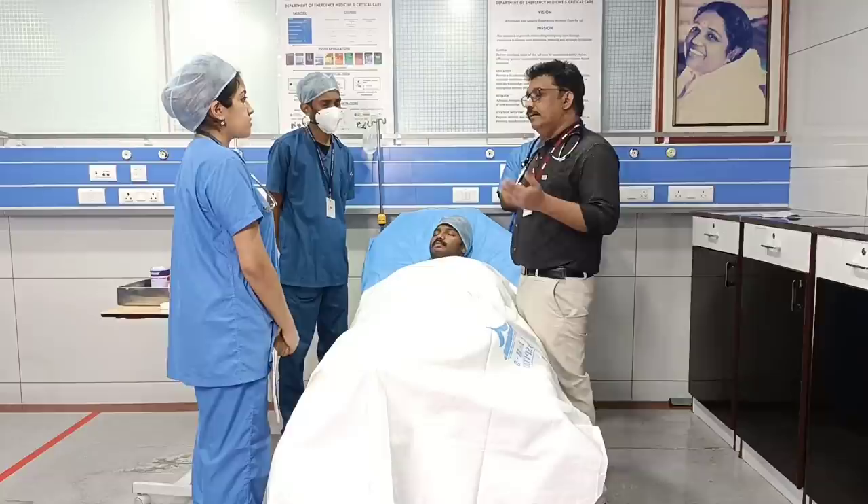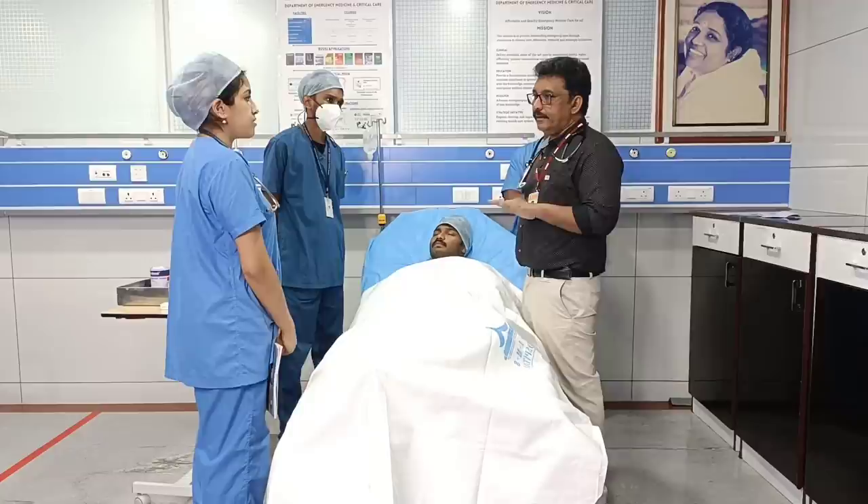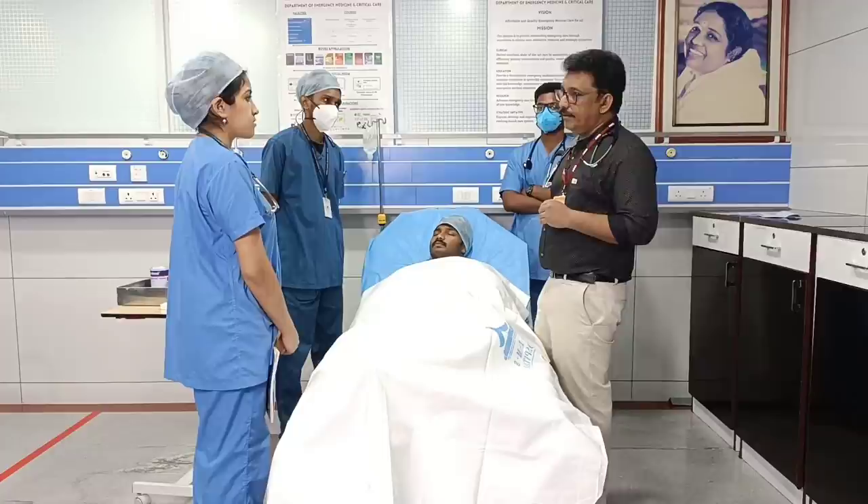What diet do you advise? Soft diet, normal diet can be given. If the patient is young, to reduce the chance of hepatic encephalopathy, reduce the protein content in the diet. Animal protein should be avoided; plant proteins can be continued.